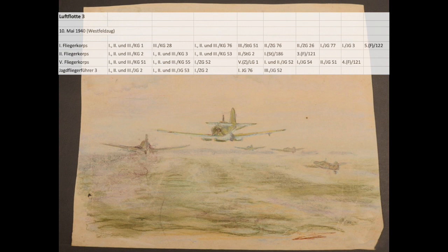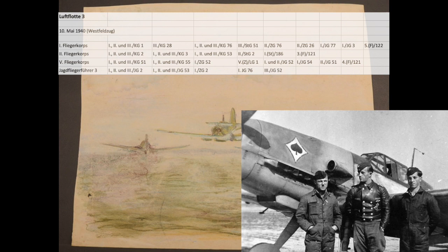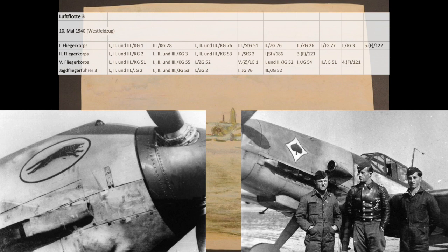Typically there were three groups in each squadron, and sometimes a fourth or even a fifth group was added to a single-engine fighter squadron. Individual groups were often transferred between squadrons; squadrons usually had between 90 and 120 aircraft. The three groups of fighter squadron 53, and single groups from fighter squadrons 76 and 52, were also under von Massau's command.